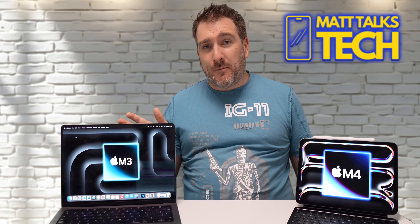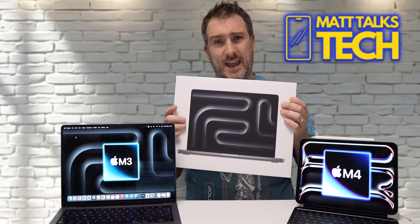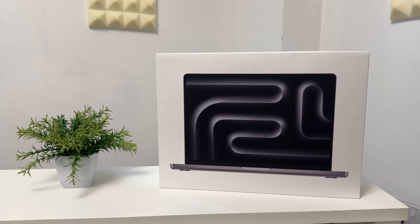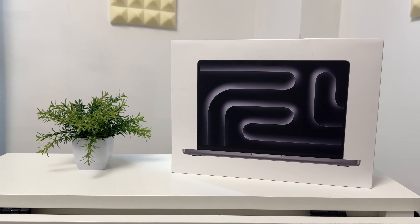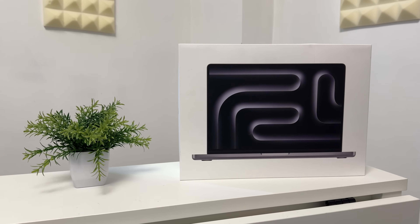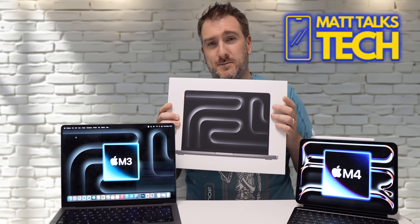Speaking of the MacBook Pro, we have a giveaway happening on this channel — giving away an M3 MacBook Pro at the end of June. This one is more powerful than the review unit: 16GB of RAM and 512GB of storage with the standard M3. To enter, just be a subscriber and put in the comments below what Apple or tech gear you're planning to get in 2024. Subscribe and hit the notification bell so you know when the live stream announcement and entry form go live.